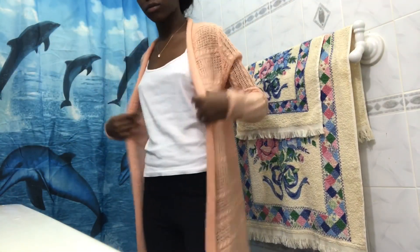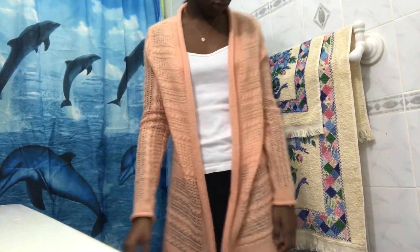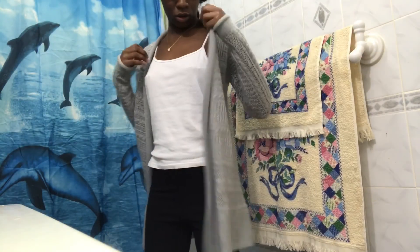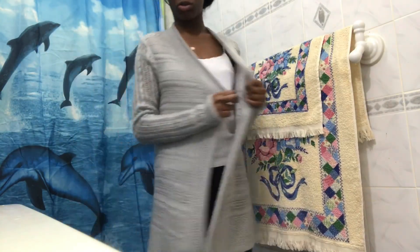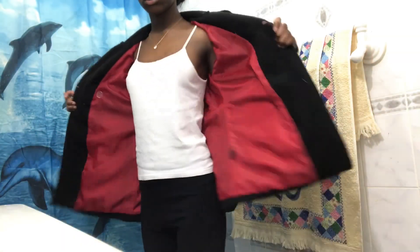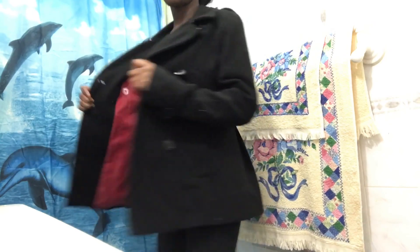This is an orange shawl. And this is a gray one to go with the orange one I just showed you guys. This is another one of my coats.